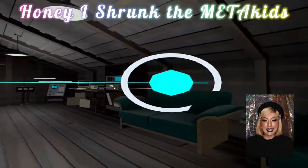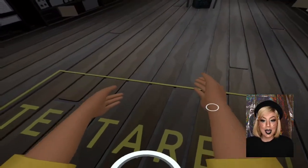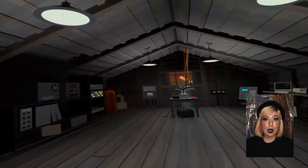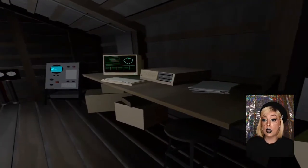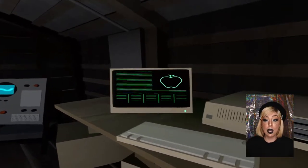Honey, I Blew Up the Metakids is up next and this world is inspired by the classic movie Honey, I Shrunk the Kids. I always wanted to go into this room watching the movie. I wanted to go into the entire house because the whole house is really, really cool. But this is just the room from the movie and it is absolutely well done. It is very, very spot on.